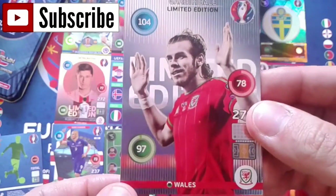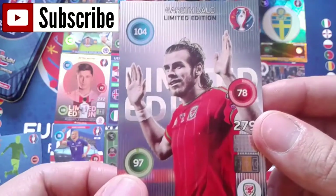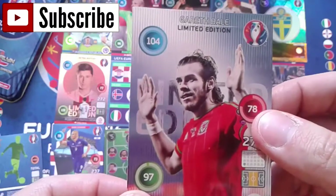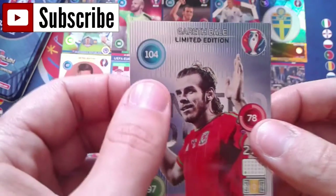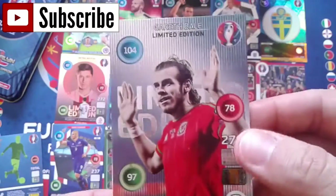Time to see our second limited edition card, and we got Gareth Bale! A really nice card - 97 attack, 78 defense, and 104 control. Really, really nice.